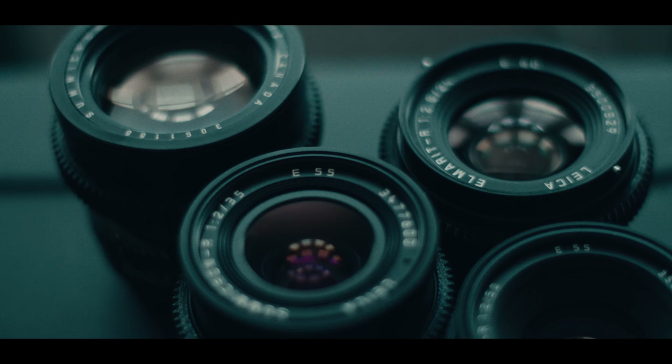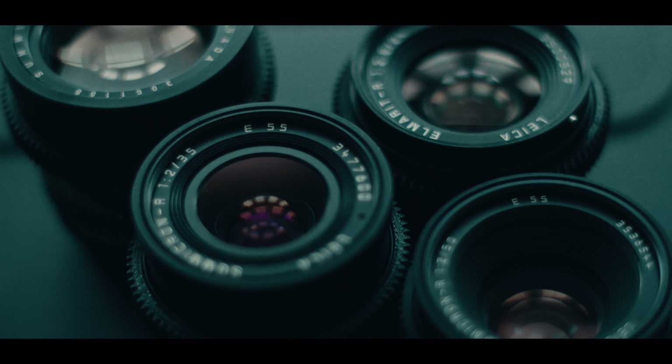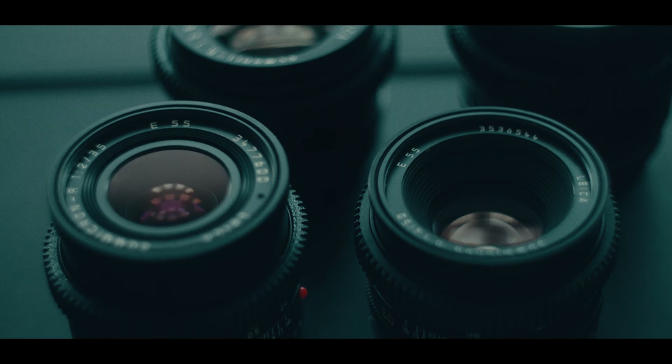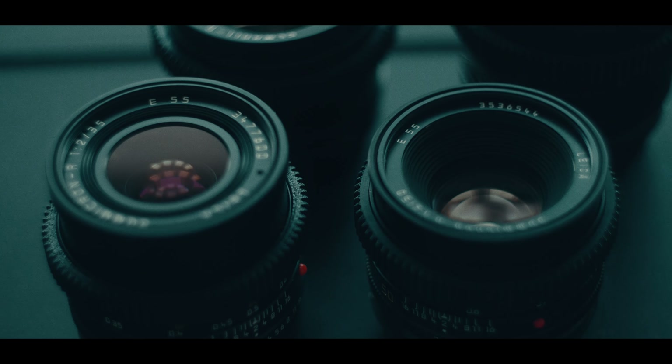And crucially, the Leica set is going to accrue in value — the value is going to go up over time. These lenses are getting more expensive every year, so as an investment, spending the same five or six grand on a set of four lenses right now, in five years' time if I need to, I could sell those lenses maybe for 50% profit, 100% profit. They're going to be more valuable going down the road than the DZO set.